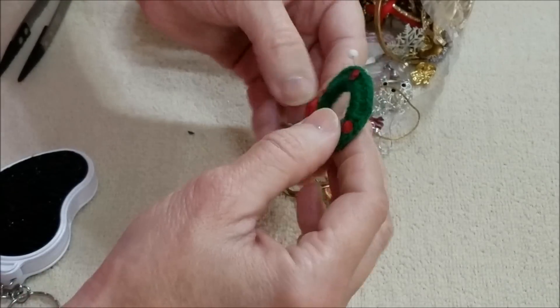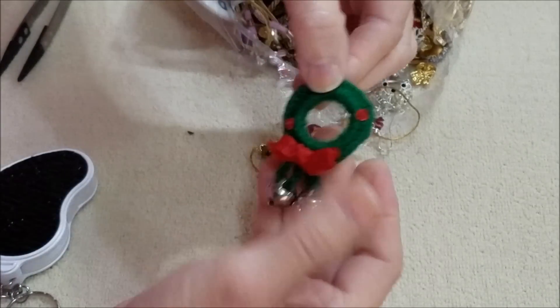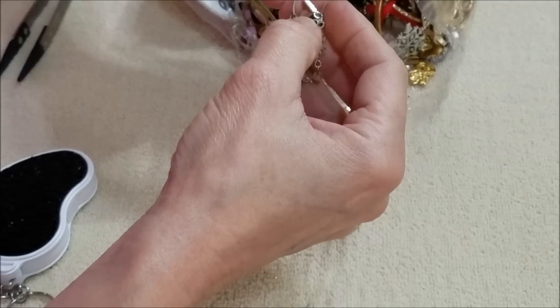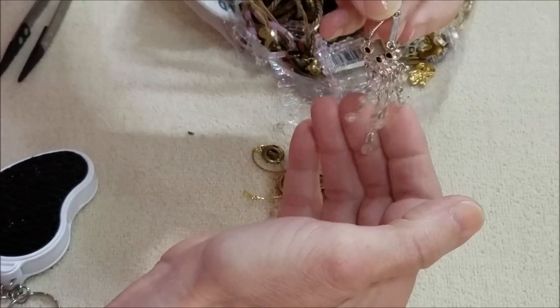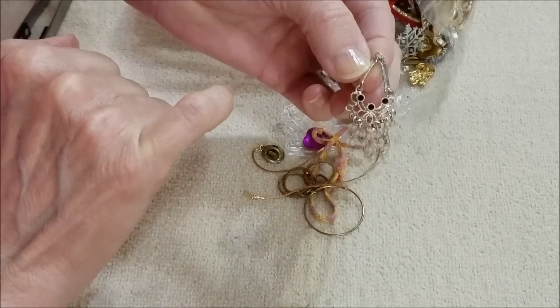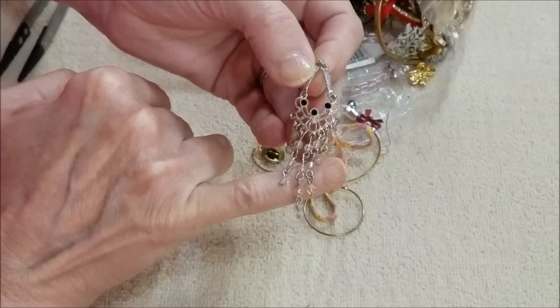And this is a little handmade piece — a wreath with the bells. Well, this was probably an earring. It's missing the ear wire that was attached to it, but it's kind of cute.